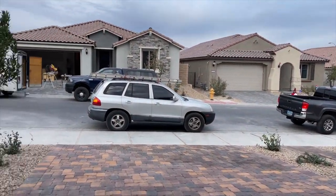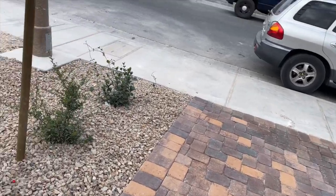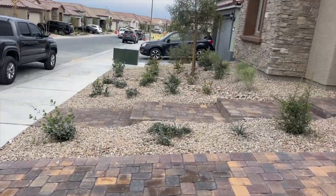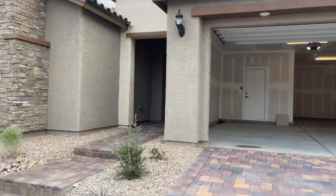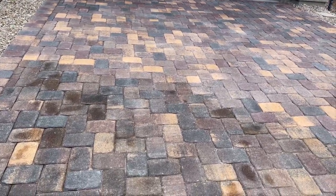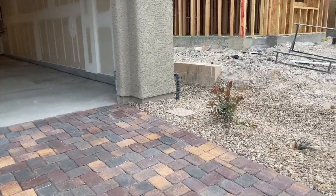When you buy new construction, your front yard does come landscaped — and this one has a beautiful landscape. It also comes with the driveway in pavers, and so does the sidewalk. We'll start over here.